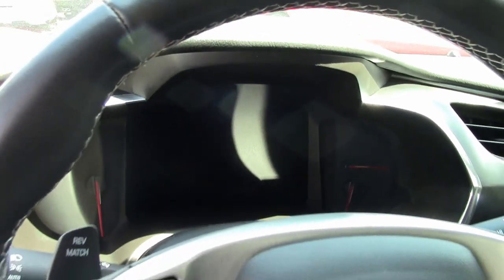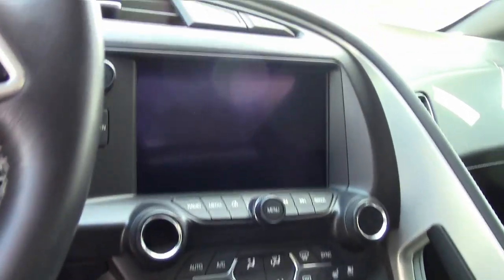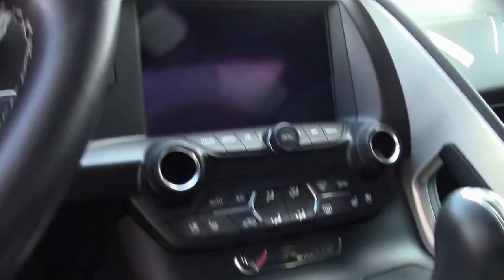This car comes with a clean one-owner Carfax, and it has just every option you can imagine. Best of all, it shows just 10,866 miles. Brand new car, but not the brand new price.